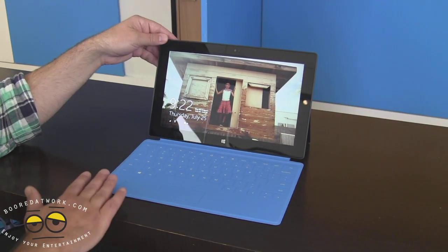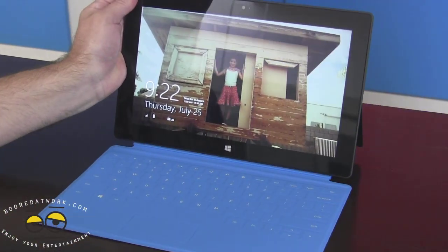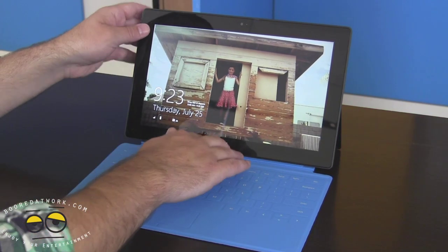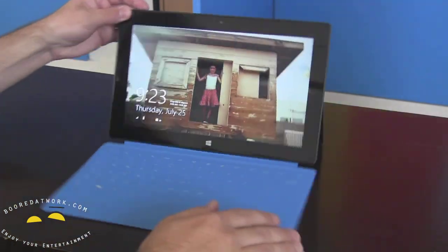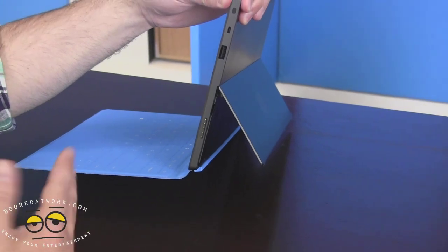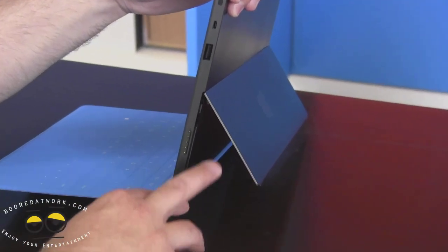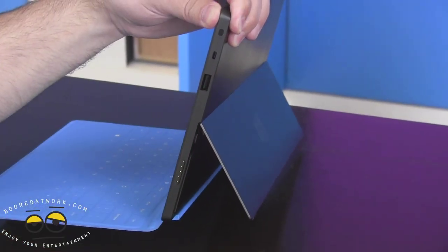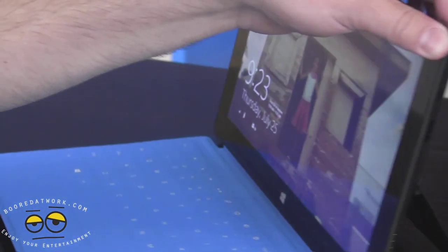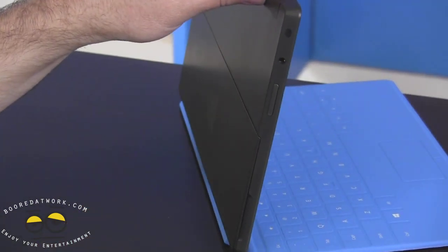You've got a keyboard that clicks in called Touch Cover, which is a really cool keyboard. We also have one called Type Cover, which has mechanical moving keys. On the edge there's a full-size USB 3.0 port, great for plugging in thumb drives, a mouse, and all sorts of things, as well as a video port so you can plug into a larger display. This down here is your charging port, and we've also got a really nice kickstand that's there when you need it and gone when you don't.